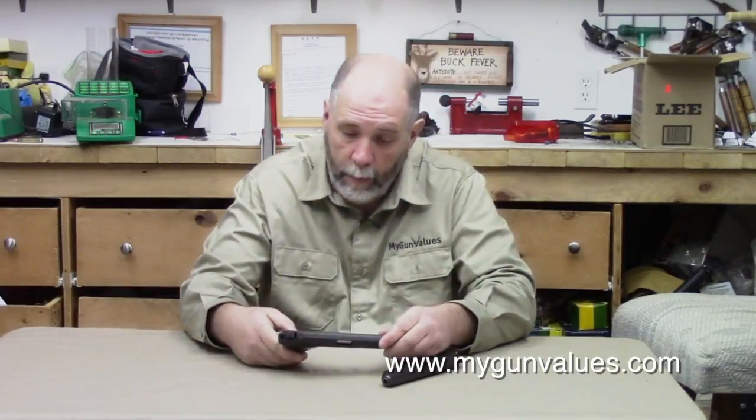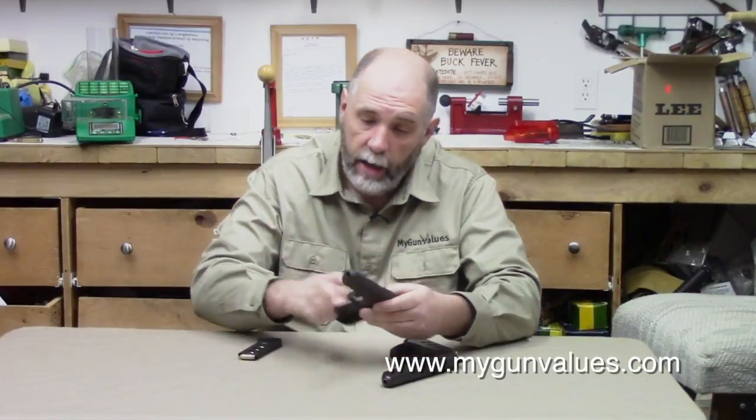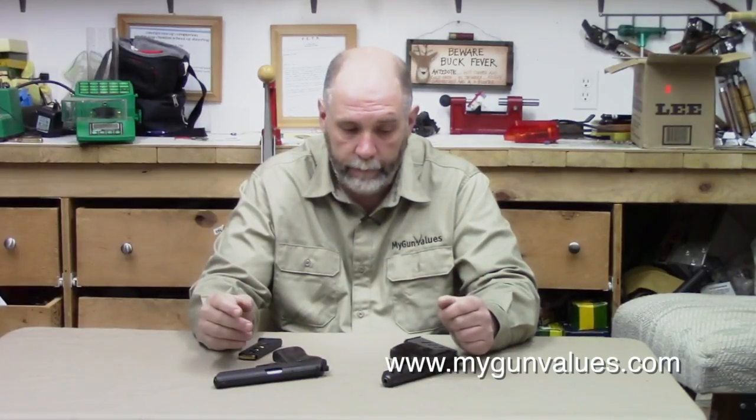Welcome back to the YouTube channel from MyGunValues.com. Today we're going to discuss a kind of unusual firearm — not often seen in the US, not uncommon but you don't see a lot of them. It's built by CZ in Czechoslovakia; it's a Model 52. A little background: this gun was built for the Czechoslovakian military between 1952 and 1954, hence the model designation.